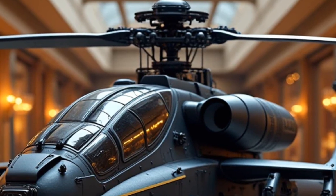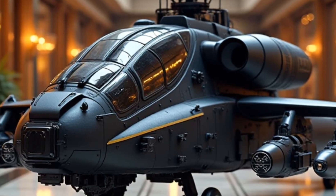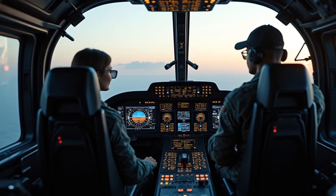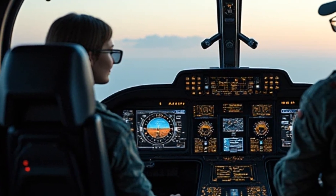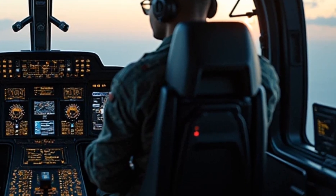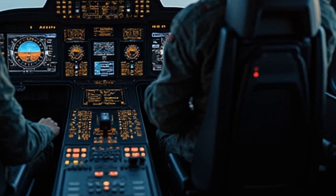One look at the Apache Guardian, and you know this is no ordinary hybrid. Designed with stealth aerodynamics, its sharp, aggressive lines aren't just for show. The adaptive aero flaps and variable ride height mean less drag at high speeds and more downforce when you need it. Every angle, every vent — it's all about efficiency and speed.